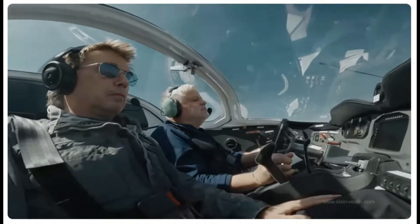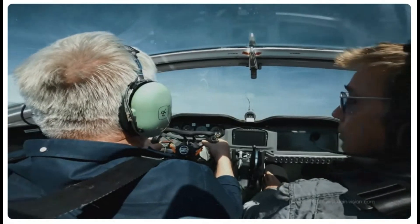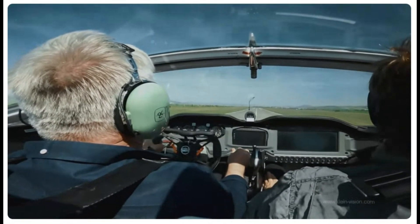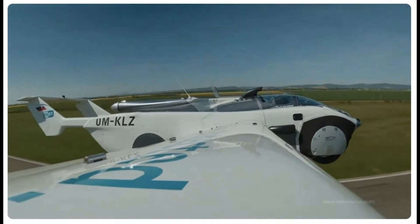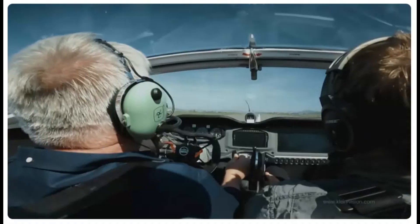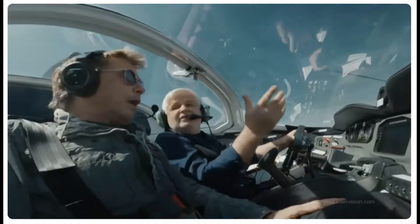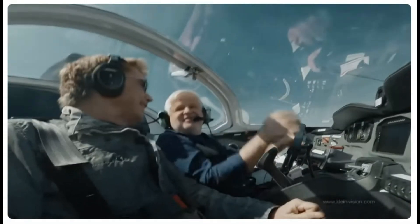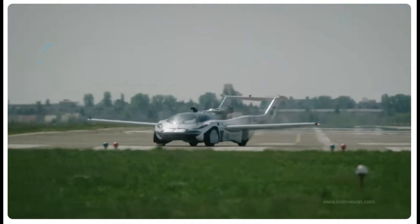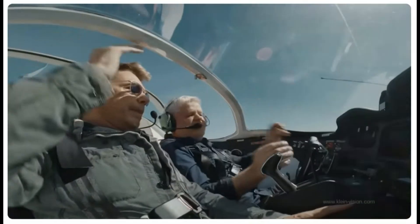In conclusion, while the Klein Vision Aircar offers significant advancements in flying car technology with its innovative convertible design and impressive range, it faces competition from other prototypes like the PALV Liberty and SkyDrive SD03. Each vehicle presents unique advantages tailored to different use cases, whether traditional aviation or urban mobility solutions. Ongoing developments suggest these vehicles may soon become practical realities, albeit with some regulatory challenges still to overcome.